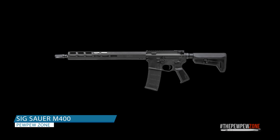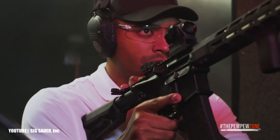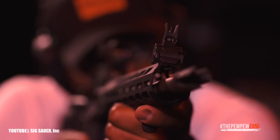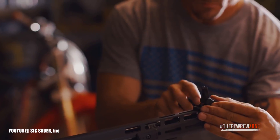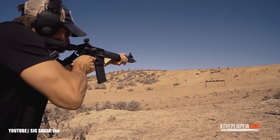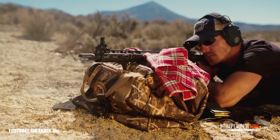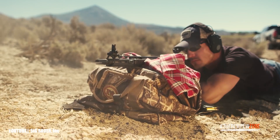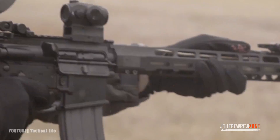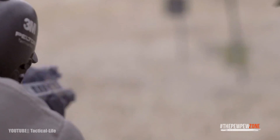8. Sig Sauer M400. Aluminum receivers make up the Sig M400 Tread rifles, available in 5.56 NATO caliber. The rifle features a 16-inch stainless steel barrel, a mid-length gas system, a free-floating M-LOK handguard, a Magpul SLK 6-position telescoping stock, ambidextrous controls, and a single-stage polished hard-coated trigger. This optics-ready rifle is feature-rich and reasonably priced at under $1,000, making it undoubtedly one of the greatest AR-15s.